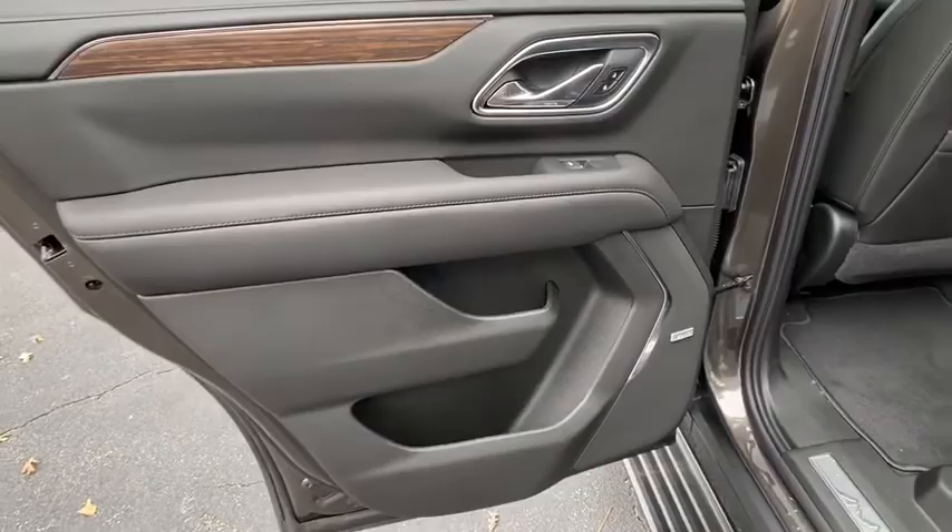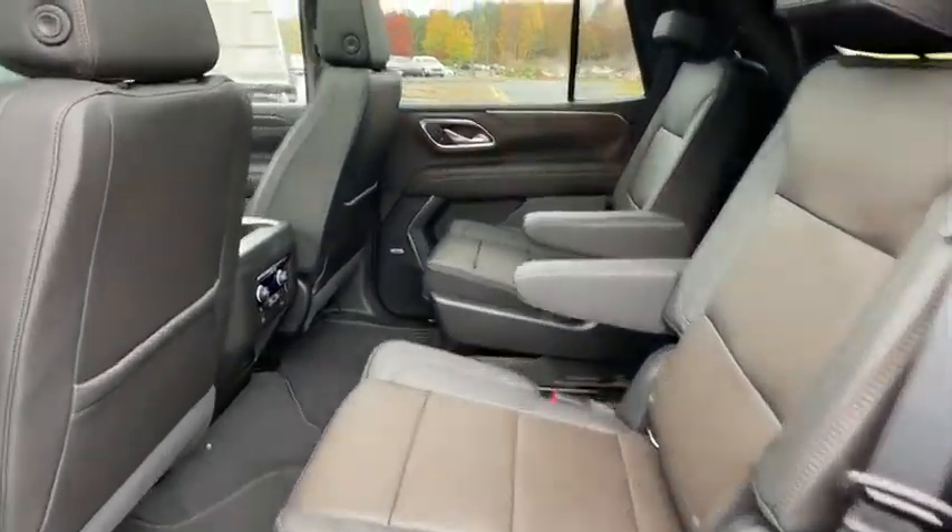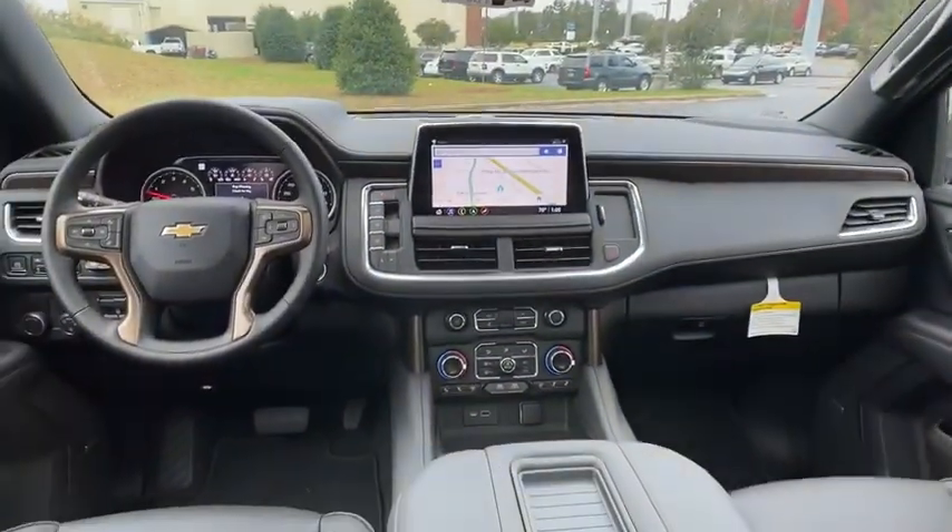Stability control, traction control, Bluetooth, leather-wrapped steering wheel, adjustable steering wheel, power steering, floor mats, cruise control, keyless start.